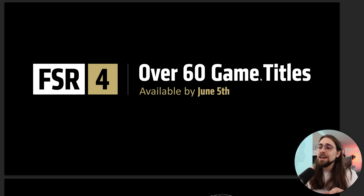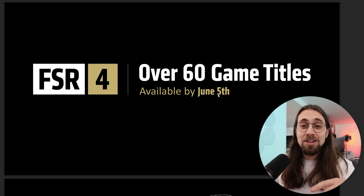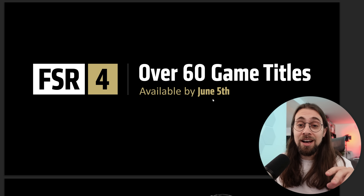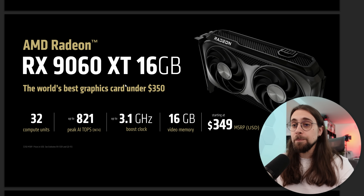FSR 4 will have over 60 game titles available by June 5th. As of May 21st, we probably have around 30 games with FSR 4. So the next driver versions will bring lots of new game support for FSR 4, which is great for people with the 9070 and 9070 XT, and great for people buying the 9060 XT — by the time they buy the card, they'll already have over 60 games supported with FSR 4.